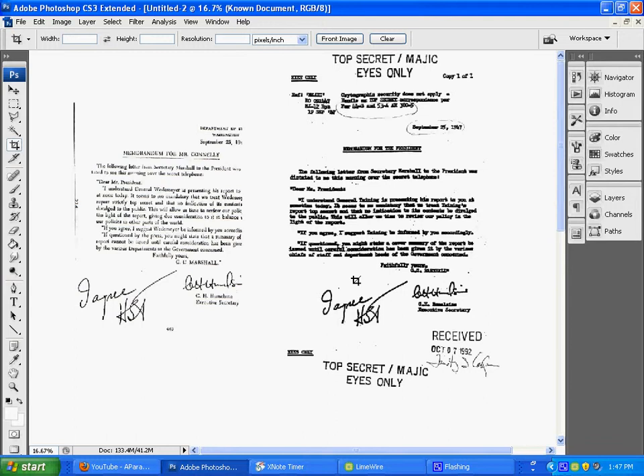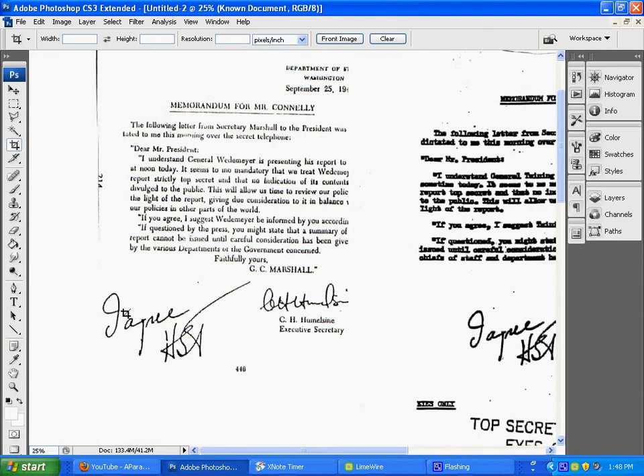Because of the almost word-for-word body of the message compared to the known document, the location of the 'I Agree HST' signature or initials compared to the signature — when you just compare the two, the proportion of where this is signed in relation to the CH Humes line, or Hummel's line, whatever his name is.